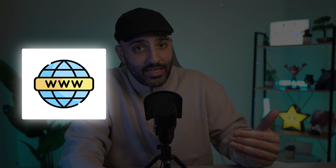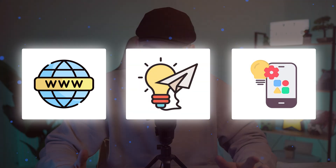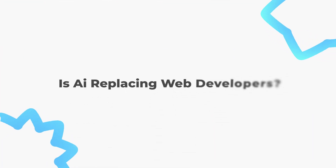There is a bright future in web development and the demand for web developers is only growing. As the world becomes more digital, businesses and organizations are increasingly relying on their online presence — meaning more websites, more web applications, and more opportunities for web developers.